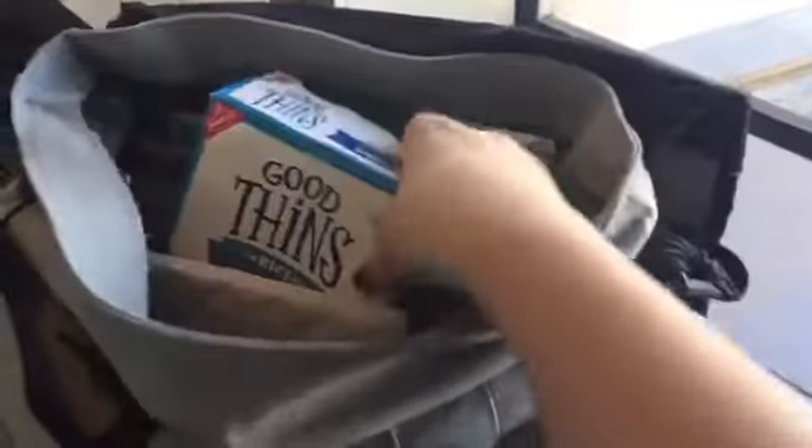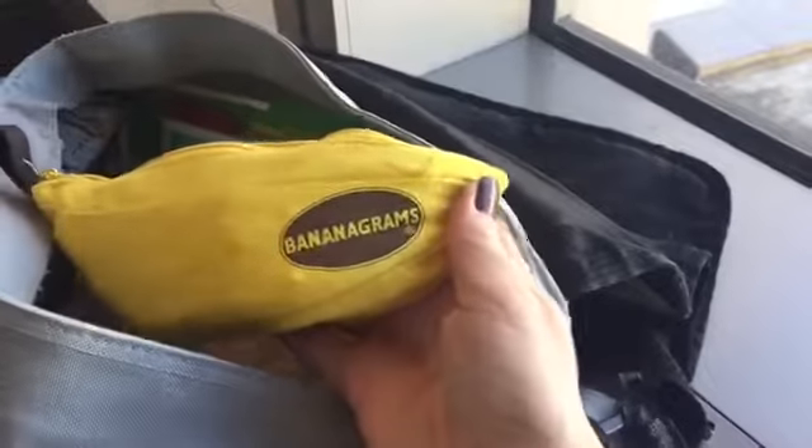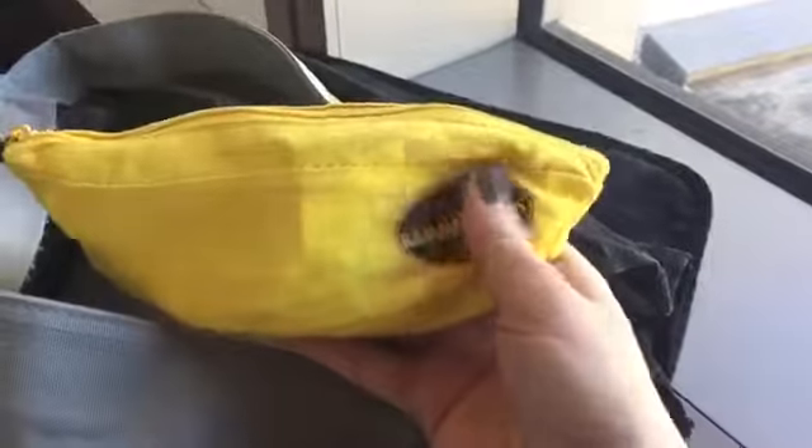I've got my Evian bottle — which always makes me think of The Parent Trap, when she says 'hand me my Evian bottle.' I've got some sea salt crackers to snack on because they're super yummy, and of course a little bit of sugar to enjoy. My bag actually got checked — I was one of the selected few for a random check. You know what surprised the security officer? Bananagrams! Yes, I brought a game. Have you guys played Bananagrams? It is so fun. Totally bring Bananagrams.